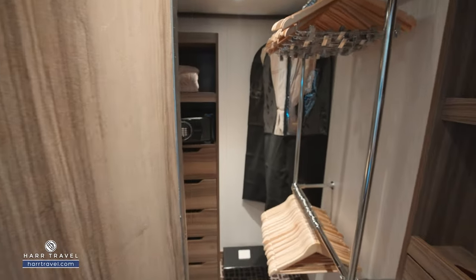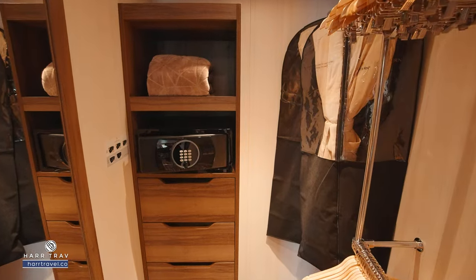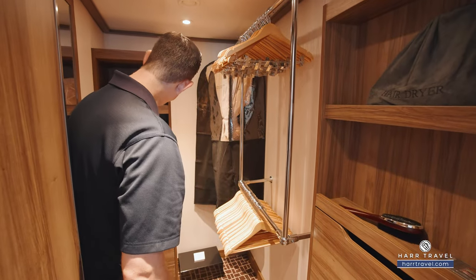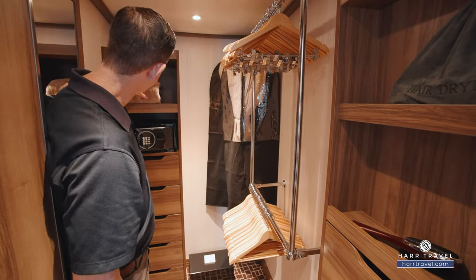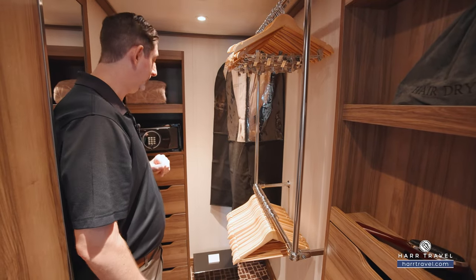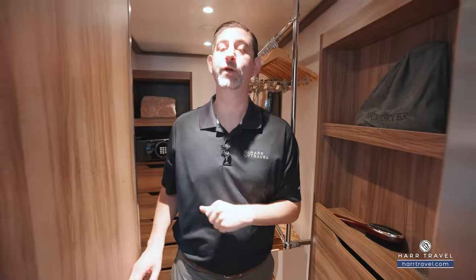Through this door you're going to find a large walk-in closet with plenty of space to spread out. You've got hanging storage above and below, shelves up and down, and more drawers on this side. There's also a full-size laptop safe, a really comfy throw blanket you can take out on the balcony, and a shoe shine kit — they're happy to shine your shoes and press your clothing.